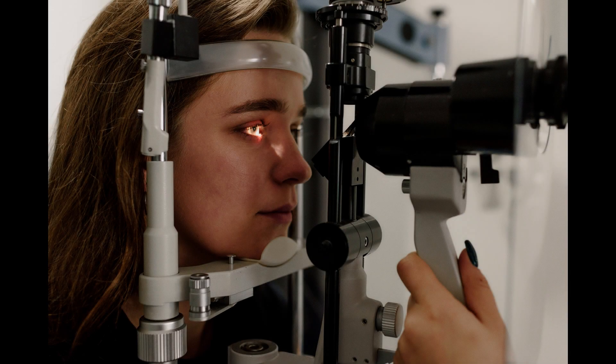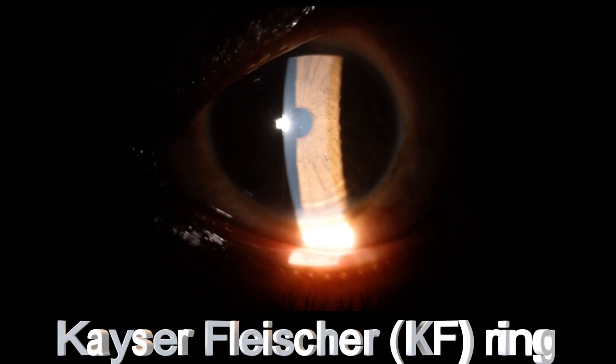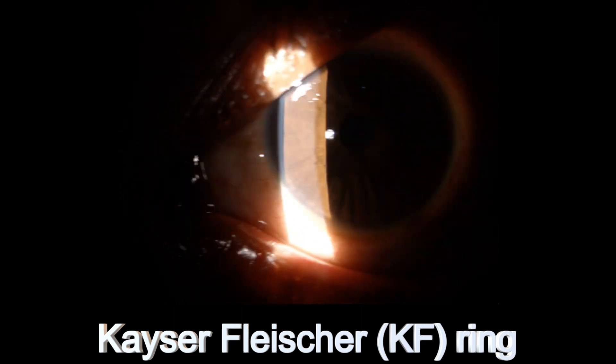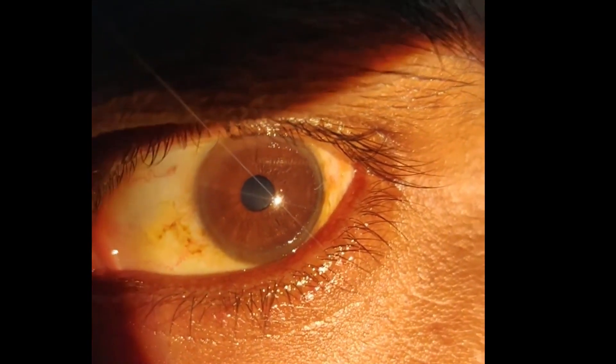A careful ocular examination is a must in such cases to detect the presence of copper deposition in the peripheral cornea at Descemet's membrane level. This copper deposition is known as the Kayser-Fleischer ring. In severe cases, the KF ring can be very dense and can be detected by naked eye on torchlight examination.